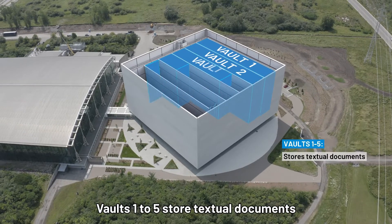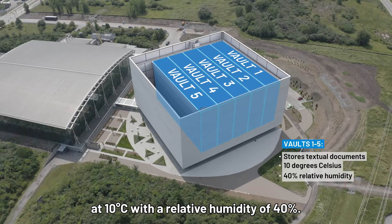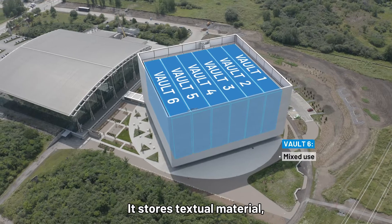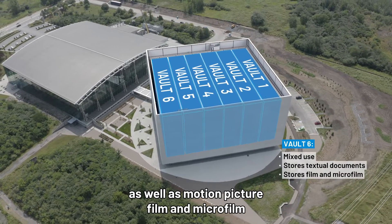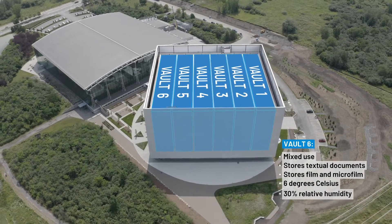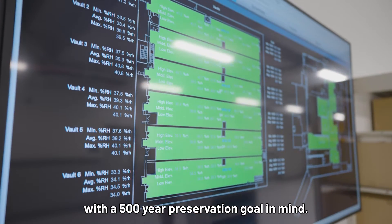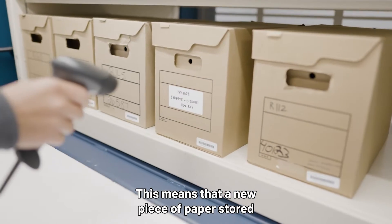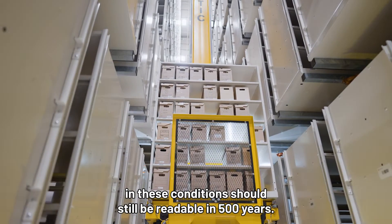Vaults 1 to 5 store textual documents at 10 degrees Celsius with a relative humidity of 40%. Vault 6 is a mixed-use vault. It stores textual material as well as motion picture film and microfilm at 6 degrees Celsius with a relative humidity of 30%. These conditions were chosen with a 500-year preservation goal in mind, meaning that a new piece of paper stored in these conditions should still be readable in 500 years.